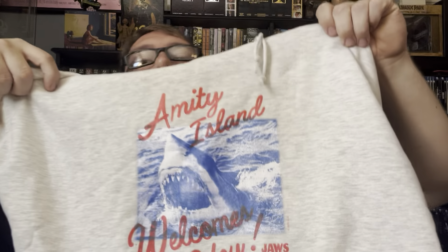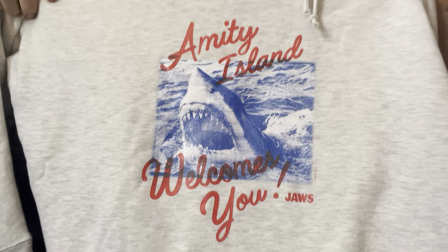Got a Ghostface little bobblehead — got this off Hot Topic. It's kind of fun shaking Ghostface. And I got a hoodie because it's coming up on that time — Amity Island. I like that it's nice and simple. With movie related stuff, I like ones that if you know the movie, you know what the reference is. I like stuff like that.